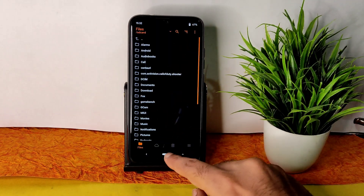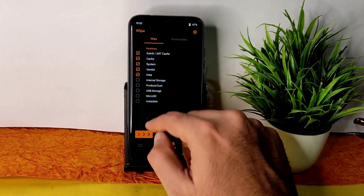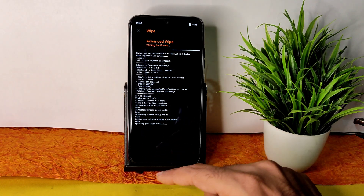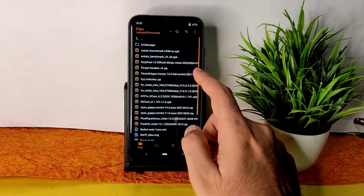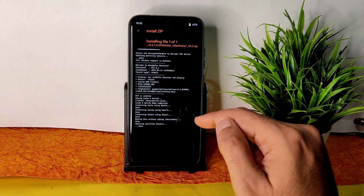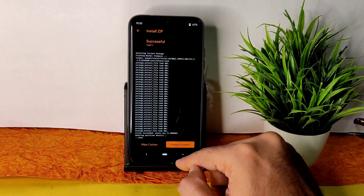Go to the wipe section, select advanced wipe, and select cache, system, vendor, and data, then swipe to wipe. Once that's done, go back to the home section and select the files section. Wherever you downloaded the ROM zip files, go there and first flash the firmware — version 12.5.1.0, which is the latest available firmware for the Redmi Note 7 Pro.